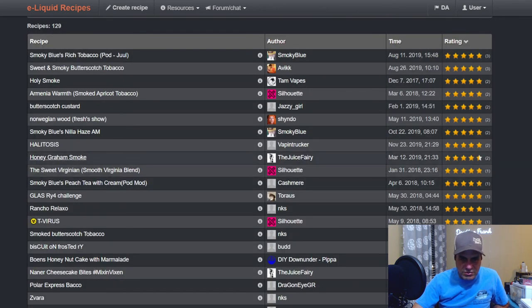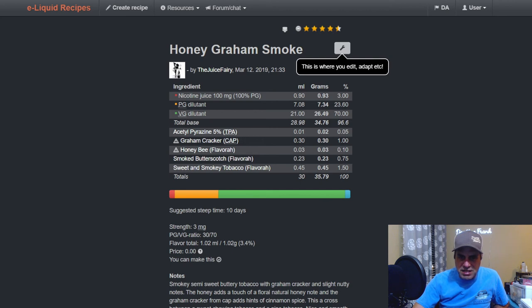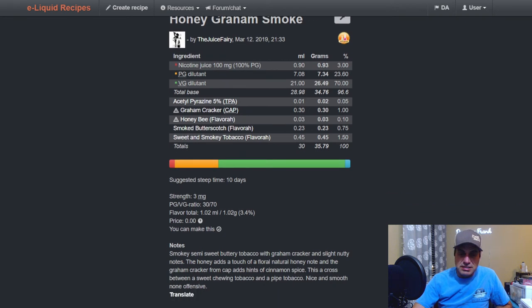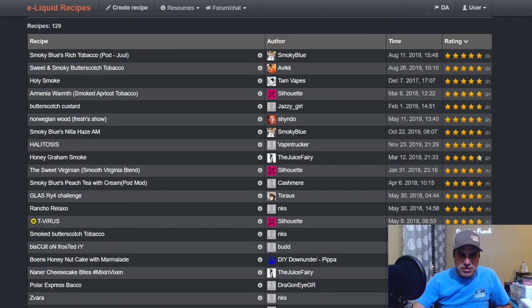Juice Fairy's Honey Graham Smoke: Acetyl Pyrazine at 0.05 — just a toothpick amount — Graham Cracker at one, Honeybee at 0.1, Smoked Butterscotch at 0.75, and Sweet and Smoky Tobacco at 1.5. Smoky semi-sweet buttery tobacco with graham cracker and slightly nutty notes. The honey adds a touch of floral natural honey note, and the Graham Cracker from Capella adds hints of cinnamon spice. A cross between a sweet chewing tobacco and a pipe tobacco — nice and smooth, non-offensive. Very very interesting.